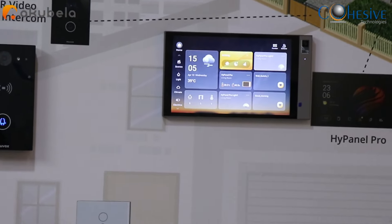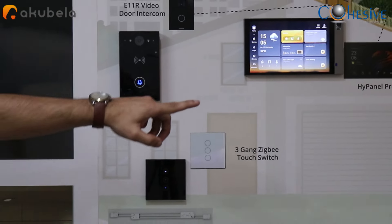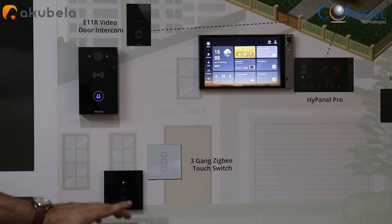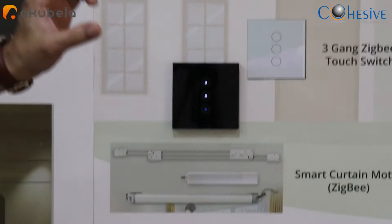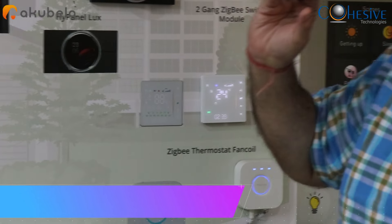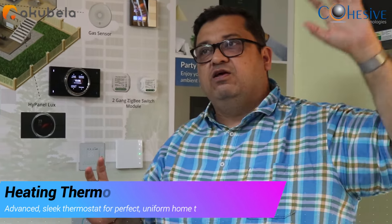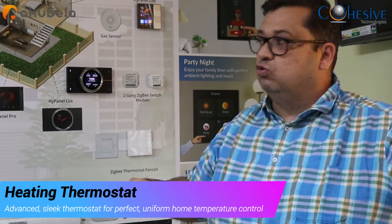Now I'm going to show how we control the thermostat via this three-gang wall switch. I'm switching off the thermostat from the wall switch, and now I can enable it again with a predefined temperature setting and cooling mode. The thermostat can have a threshold value set, so the fan switches on at that temperature and switches off once the room reaches the target temperature.